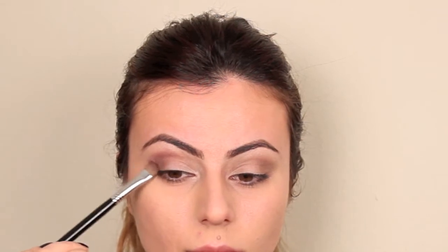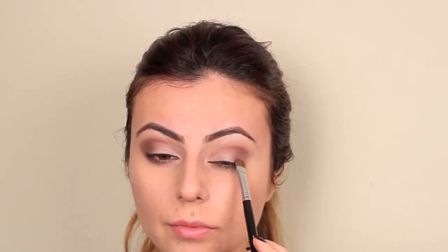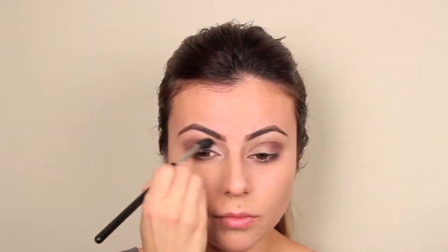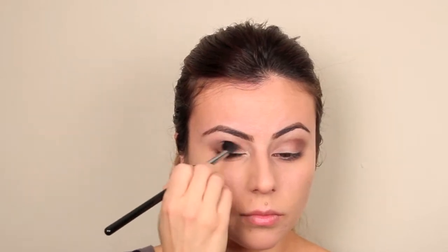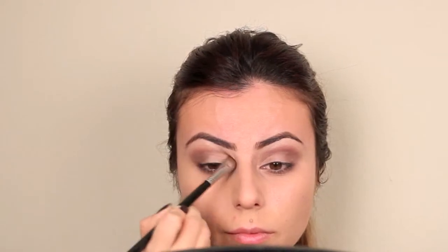Adding to my smoky eye, I'm applying a deep berry shadow to the outer V of my eye, building on top of that pigment we just applied. You'll want to bring that shadow down to the lower lash line — this evens everything out and gives your smoky eye a nice balance. Using my fluffy brush, I'm blending everything out, bringing all of the shadows together into a nice smoky look.